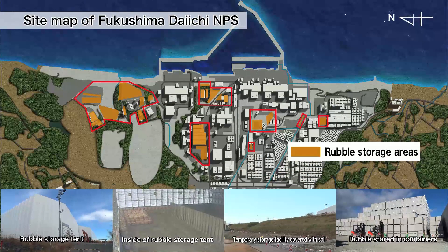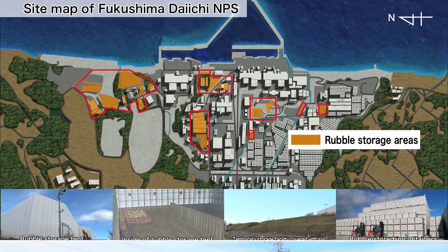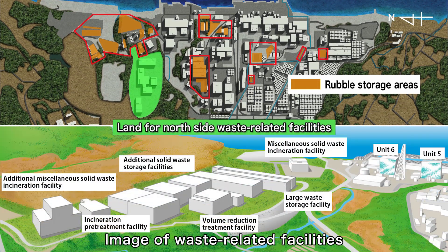Removed fuel is being stored on the premises, and waste-related facilities for storage and incineration are now being constructed on the north side of the site.